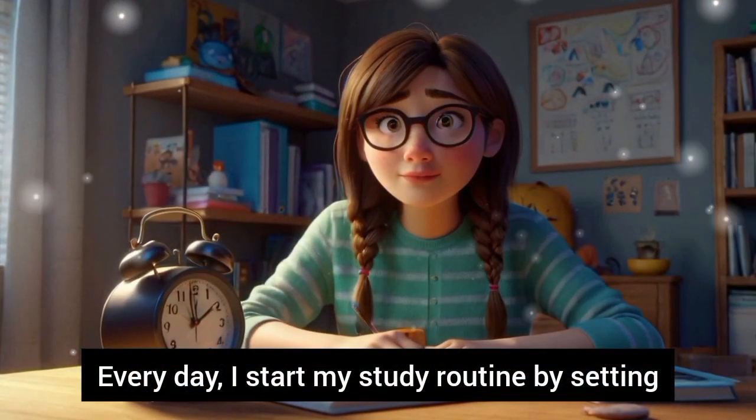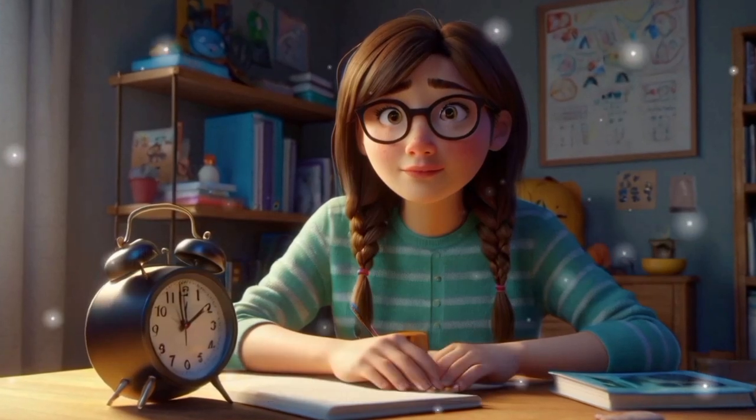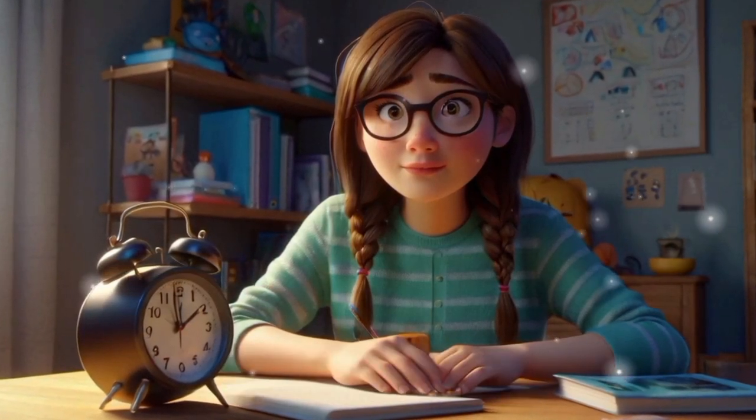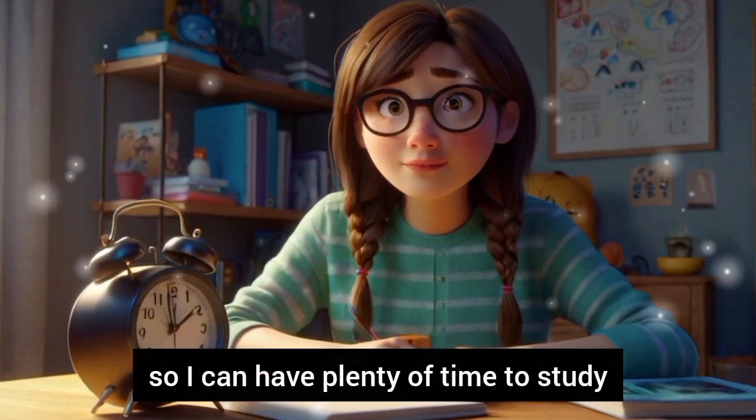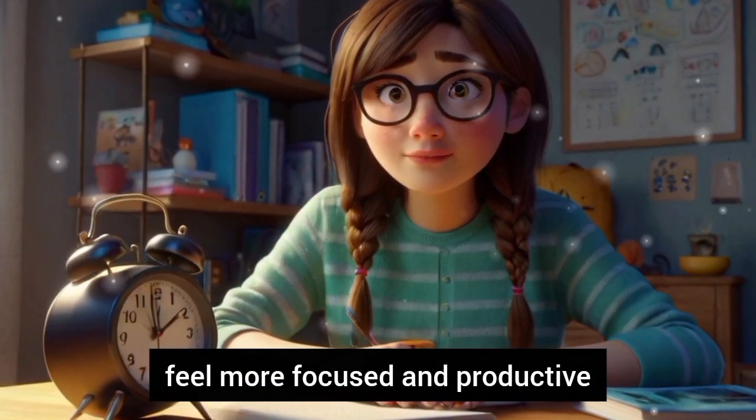Every day, I start my study routine by setting an alarm clock. I like to wake up early so I can have plenty of time to study. Waking up early helps me feel more focused and productive.